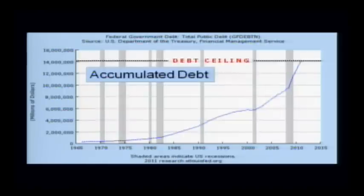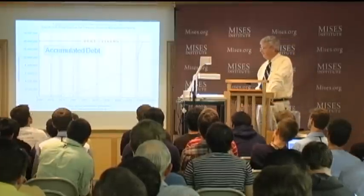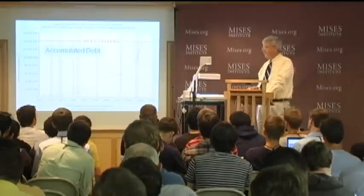So you can see we have finally, at long last, reached the debt ceiling that's set at about $14.3 trillion. Now, that chart in this respect is just a little bit disingenuous, because it looks like that debt ceiling has been set there from way back when, which isn't actually the case.